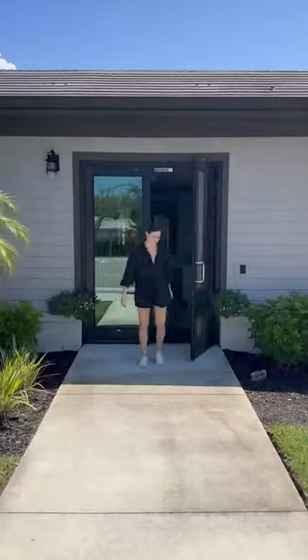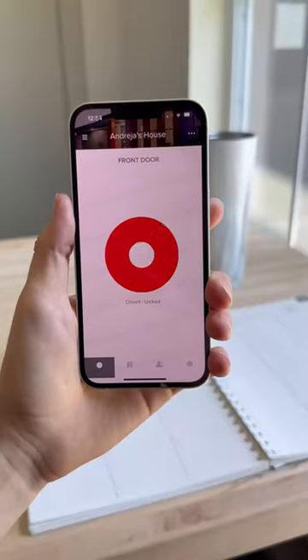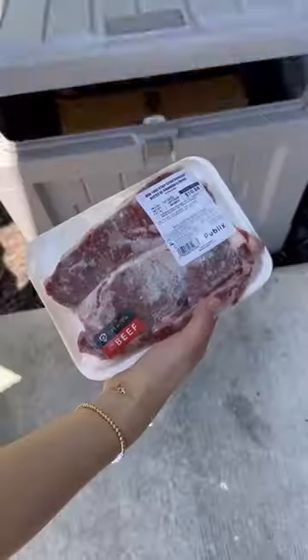And this box means no more worrying about stolen packages. Once an item is delivered, the box locks automatically, notifies your phone, and can be unlocked with your phone or a keypad for additional deliveries. It can also receive food deliveries and protect packages from rain and snow.